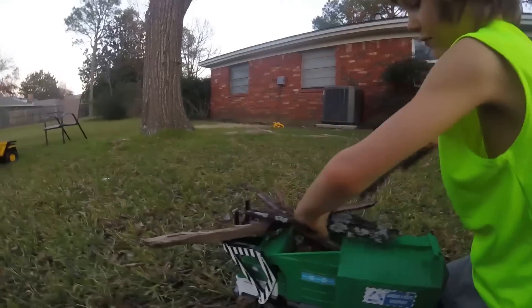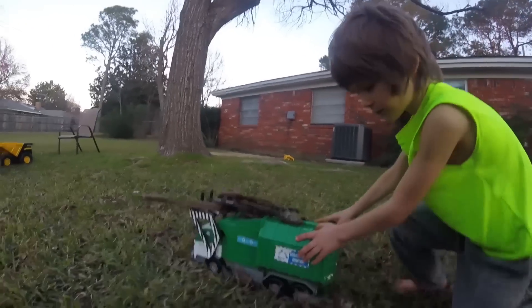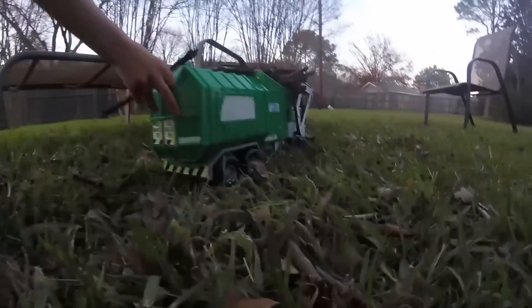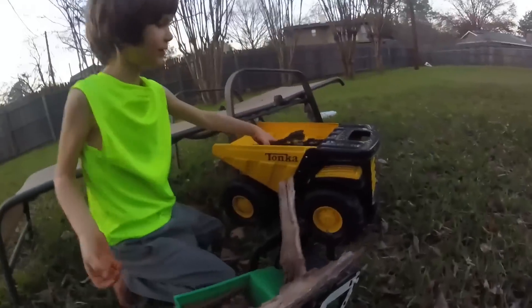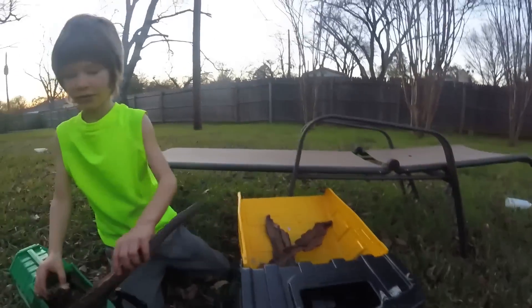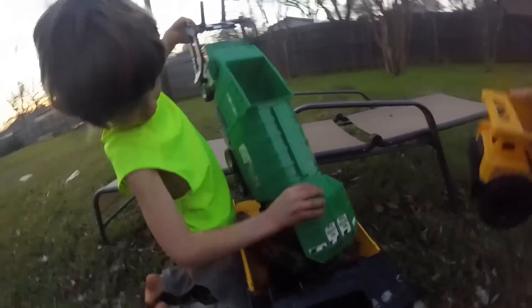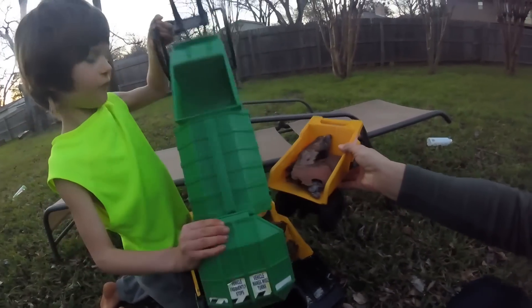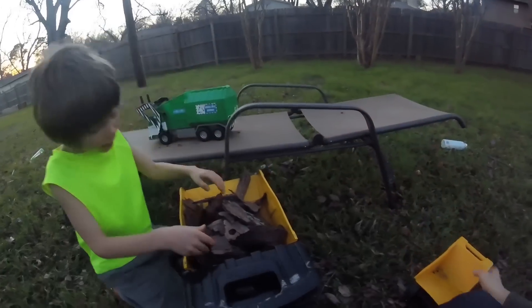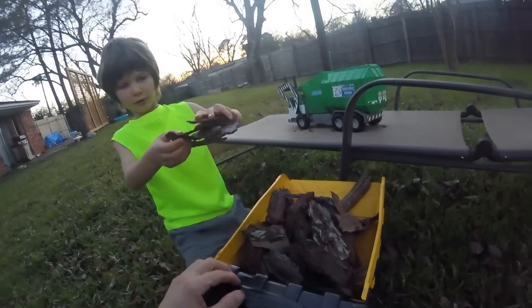Load up more bark — as much as you can fit. Where are we gonna dump this stuff? Into another dump truck! We're gonna dump it into another dump truck. Let me see you load it in — there you go, dump it out. Nice. Now I'm gonna dump this guy out. Oh, you want a different one? We'll put it back in here.